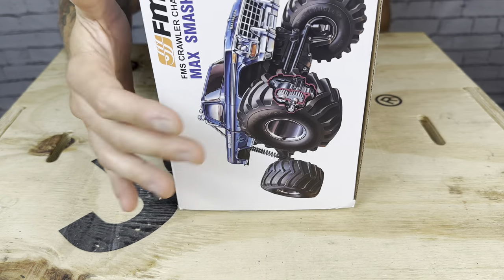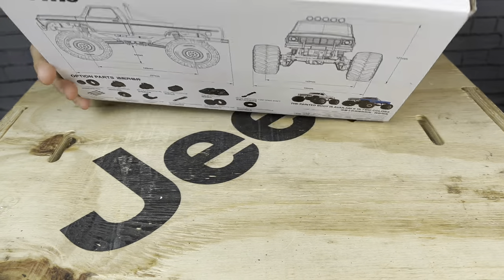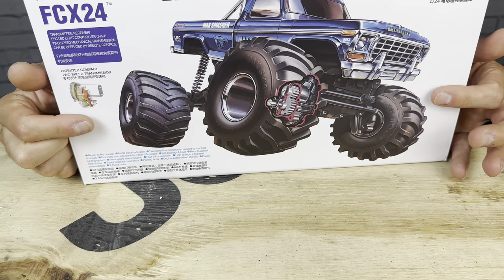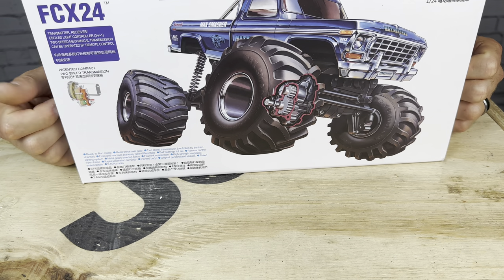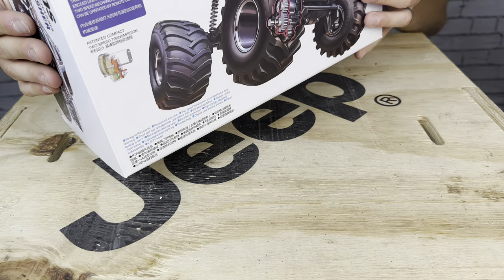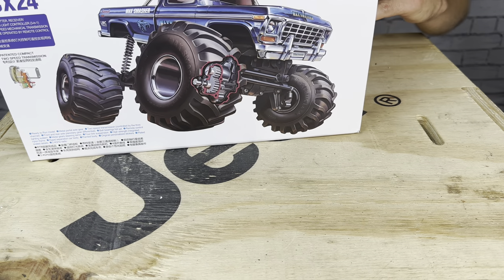Very similar to the FCX24, the box has your specs and kind of the overview. It has the blue one on the cover — I wish I'd gotten the blue one. I'm a huge fan of the Bigfoot Monster Truck. The Bigfoot Monster Truck was such a staple in my childhood. I've got the blue one coming, but for this video I only had the white one.